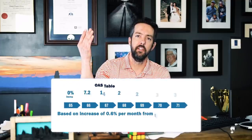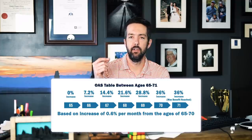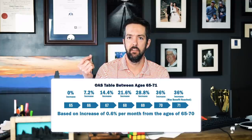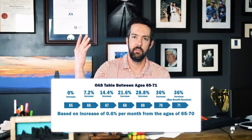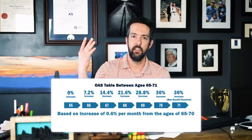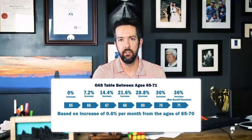The earliest you can take OAS is at age 65 — it doesn't mean you need to or should, but you can. You can also delay until age 70, and every month that you delay you get a 0.6% increase in OAS for all of those months, so you can have a 36% increase if you wait until you're 70 years old.